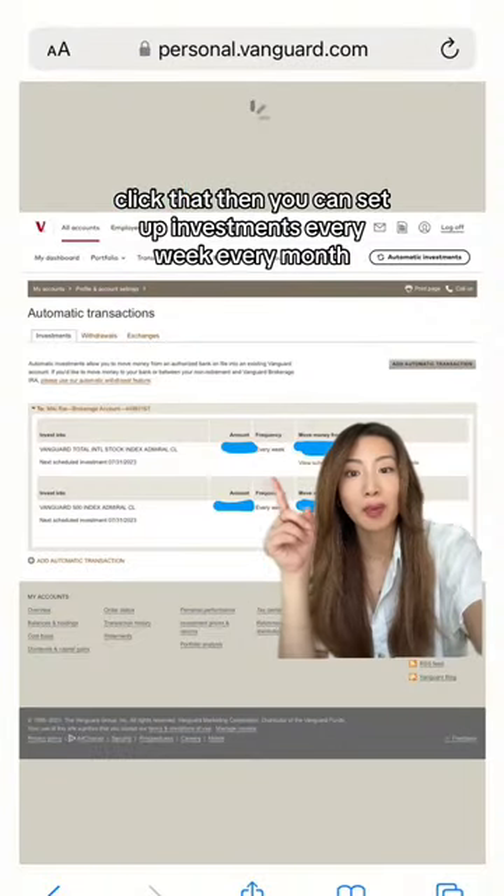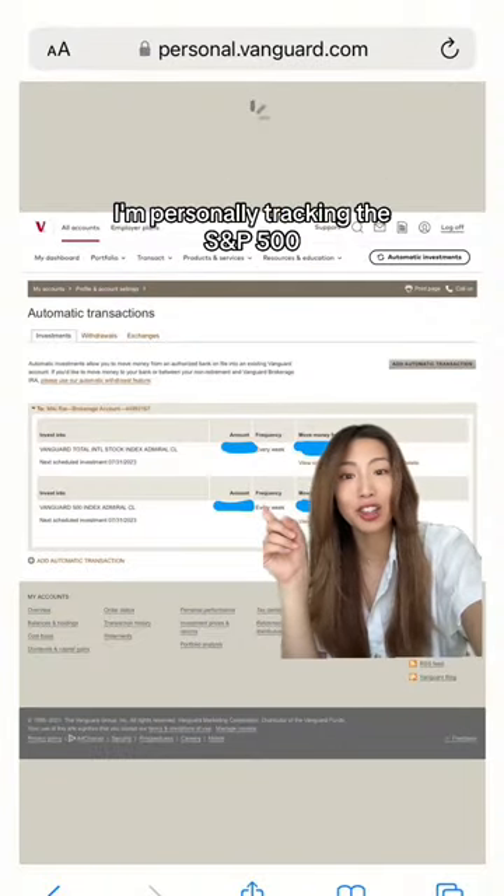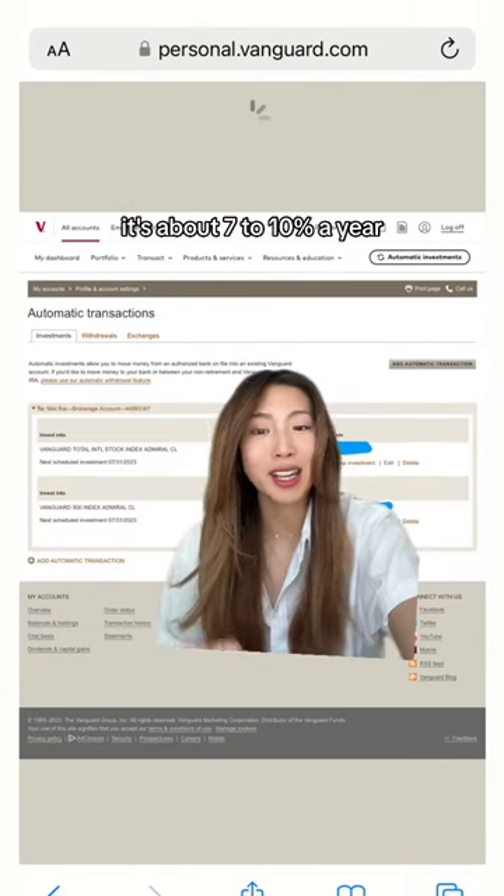Click that. Then you can set up investments every week or every month. I'm personally tracking the S&P 500. It's safe, it's easy, and it's about 7% to 10% a year.